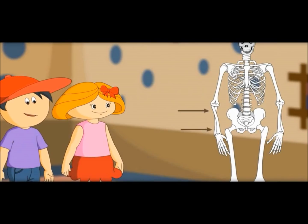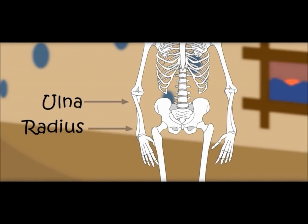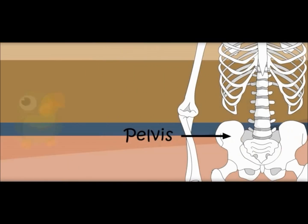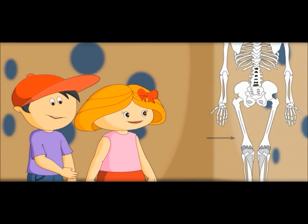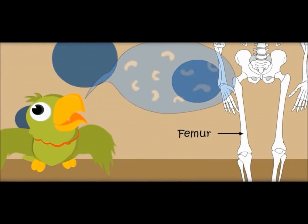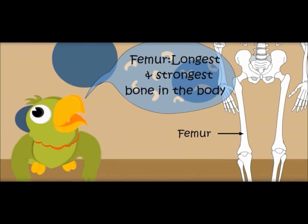Which bone is this? There are two more big bones in the arm. These are called ulna and radius. This is called pelvis. It protects the bladder and uterus. This seems to be the longest and strongest bone of the body. You are right — this is the femur. This is the longest and strongest bone in the body.